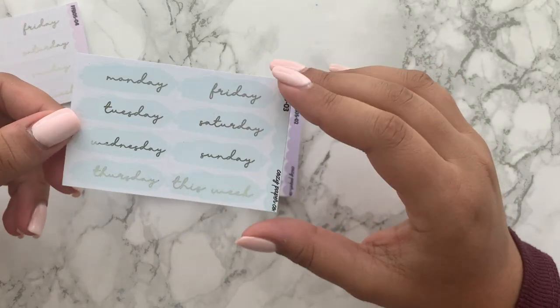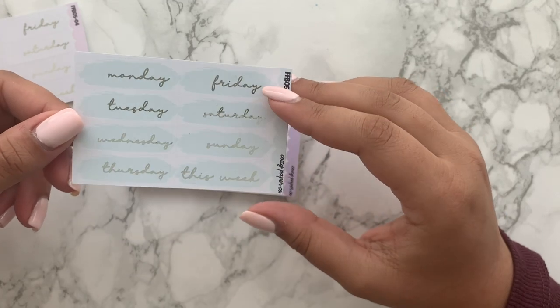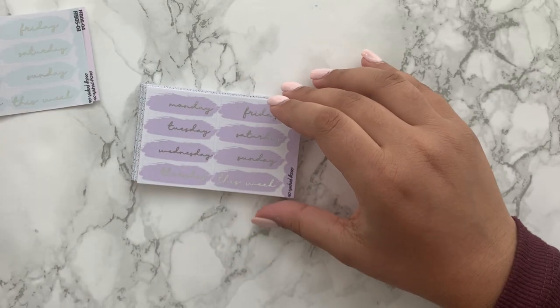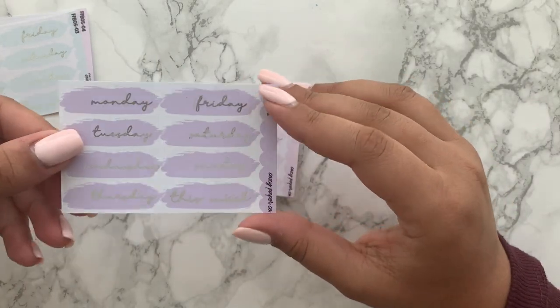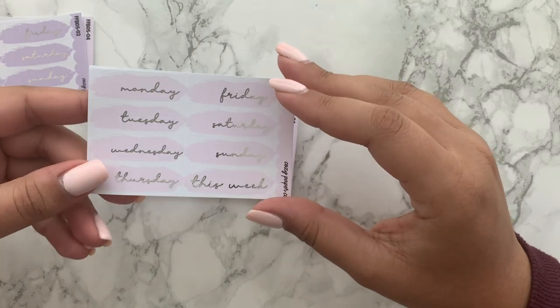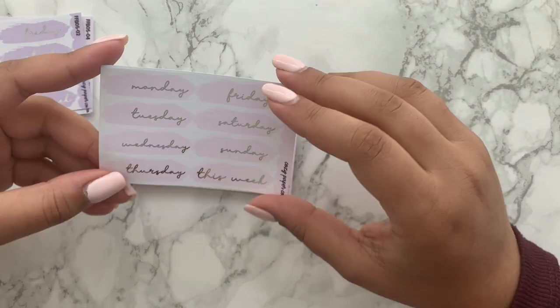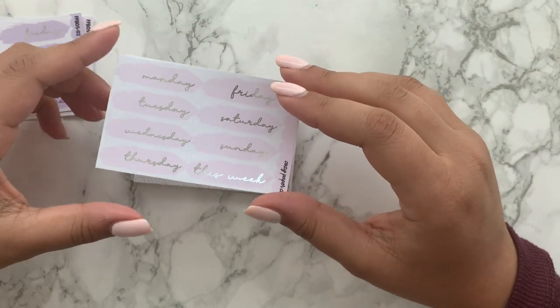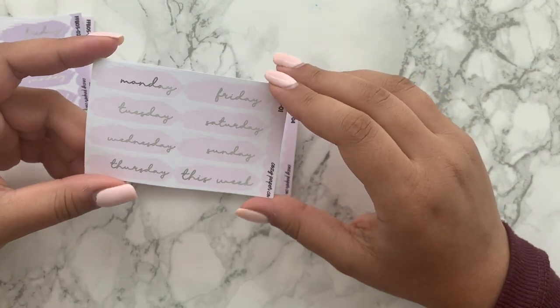I got this — I don't know if it's a mint color but it's really beautiful, like a bluey mint. Then the lilac, and obviously my favorite, the baby pink, which matches my nails.